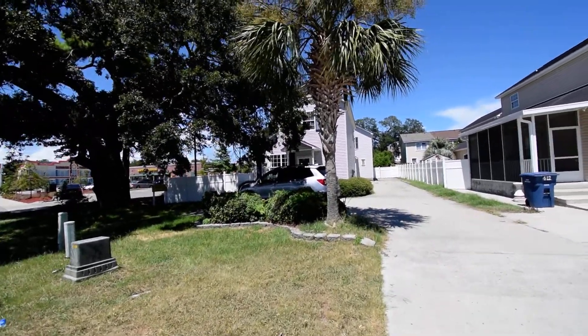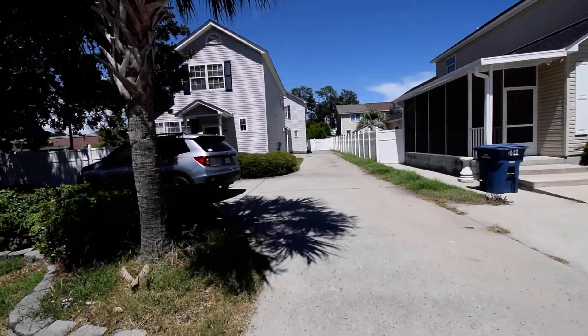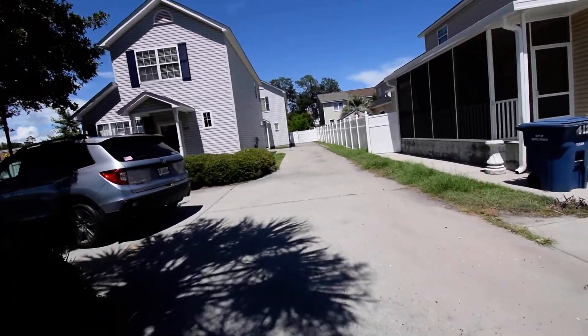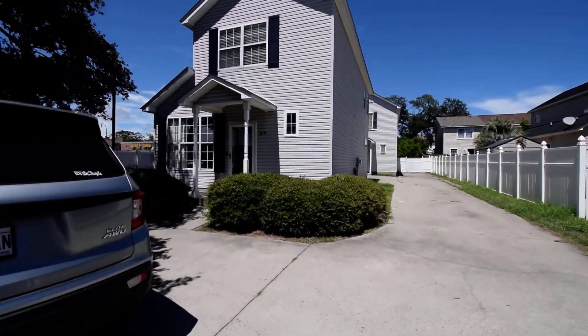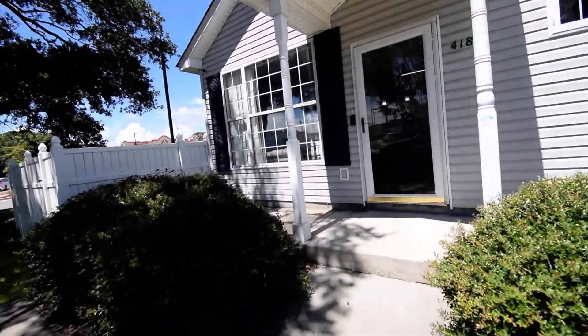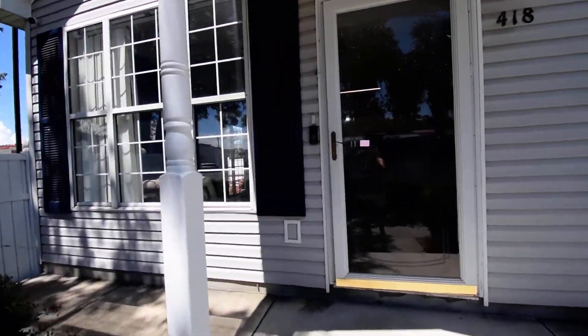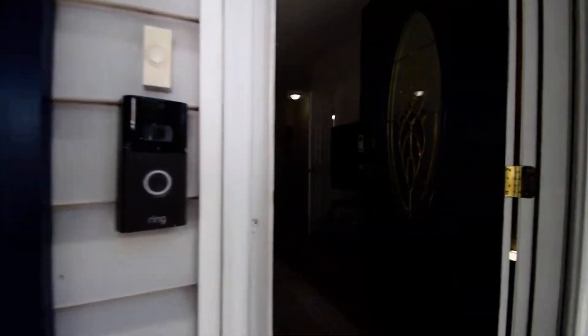Welcome to 418 First Avenue South, where we are just steps from the beach. This is an adorable three-bedroom home that has been completely updated. This home brings a great rental opportunity or make it your oasis in our paradise.